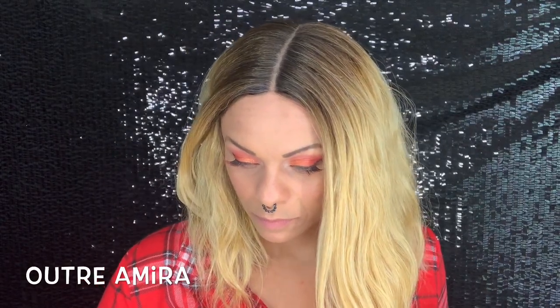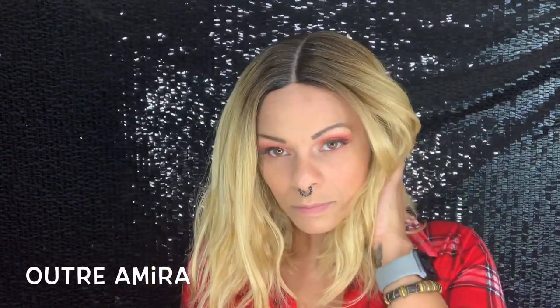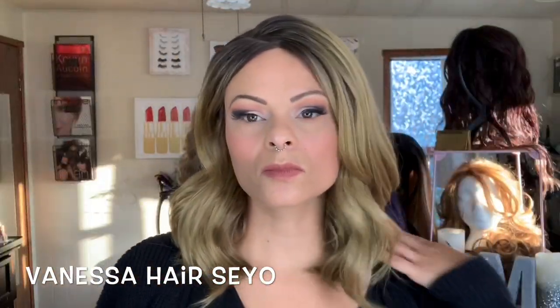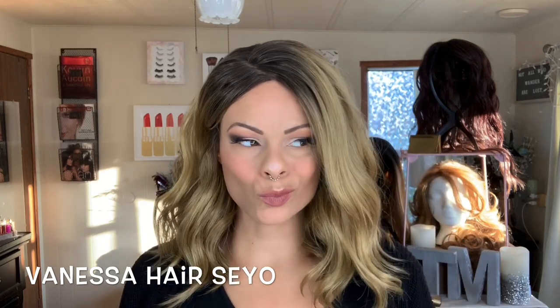Outre's Amira, which I mentioned earlier — same situation as the Misty wig; it wants to be a beachy, easy-wave thing and just ends up looking messy and unwashed. Vanessa Hair Sayo is sort of the sister wig to Yowen, just a shorter version, so all the same things apply: weird part, weird bump. Vanessa Hair Satin — I do not feel this wig on any level. It's shiny, it looks tacky, it looks fake; I don't like the texture or the luster.